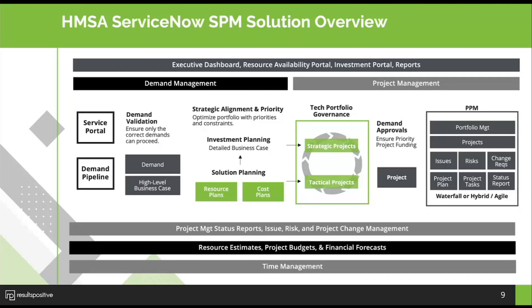From a reporting perspective, that's been a bit of a journey as adoption grew. Now they have a great executive dashboard, resource availability portal, investment portal, and a lot of other dashboards and reports used across the organization. The current solution covers demand management, intake, project management, resource estimates, project estimates, budgets and financials, and time management. Looking to the future, they're also exploring full resource management capability.